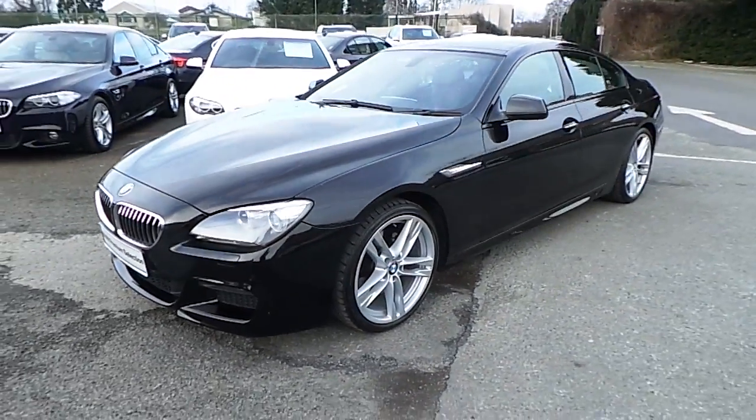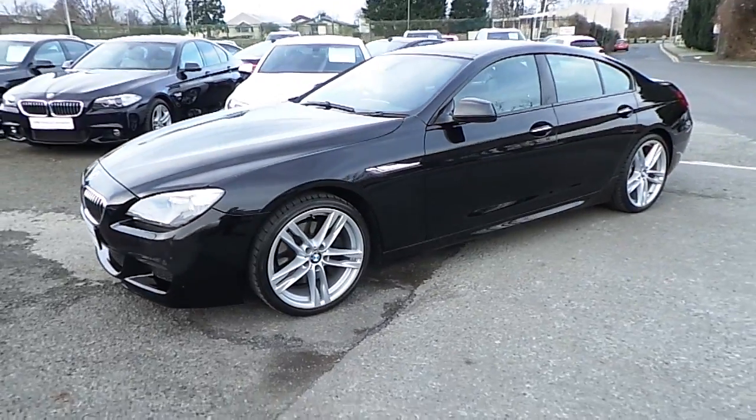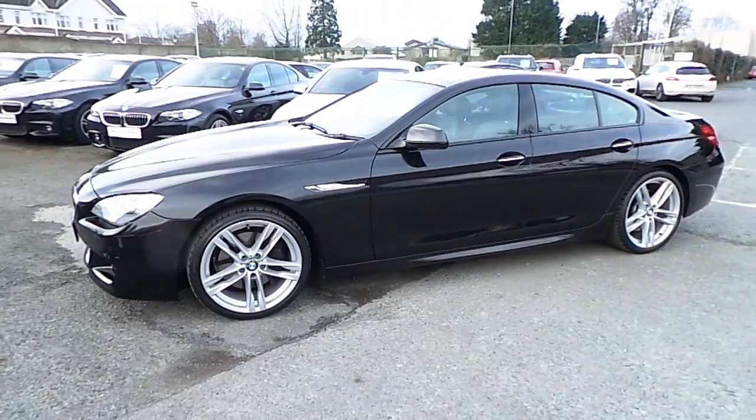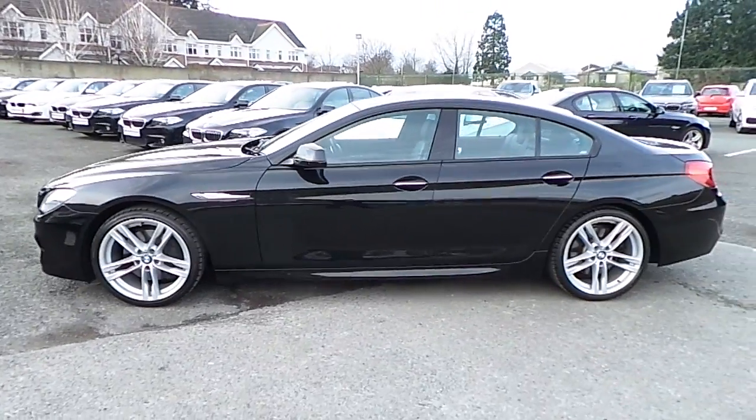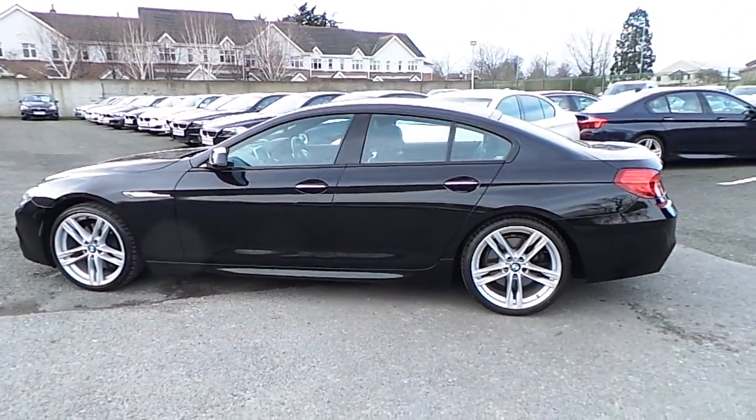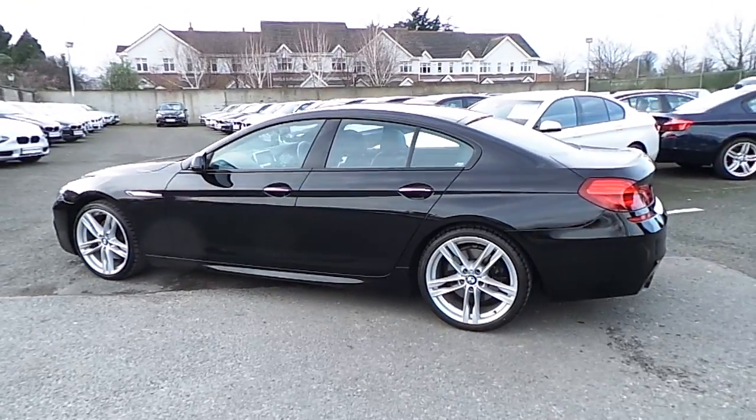It's in sapphire black and has a black exclusive Nappa leather interior. This car has 28,000 kilometers and some of the equipment includes M Sport package, Xenon headlights with washer, and a glass electric sunroof.